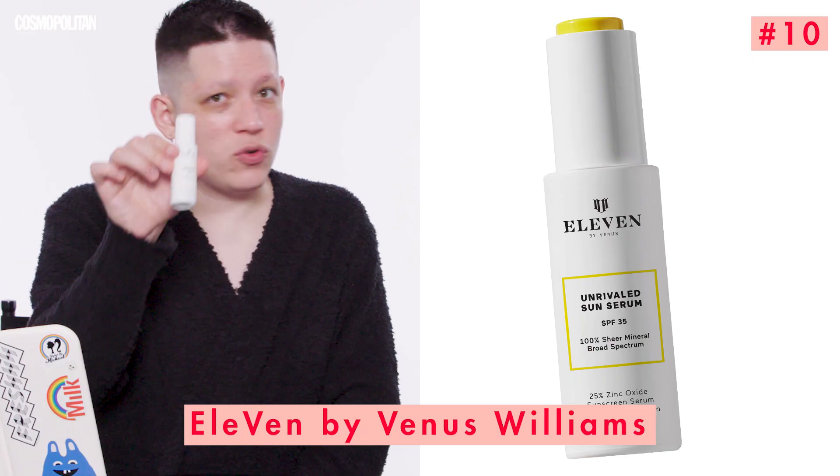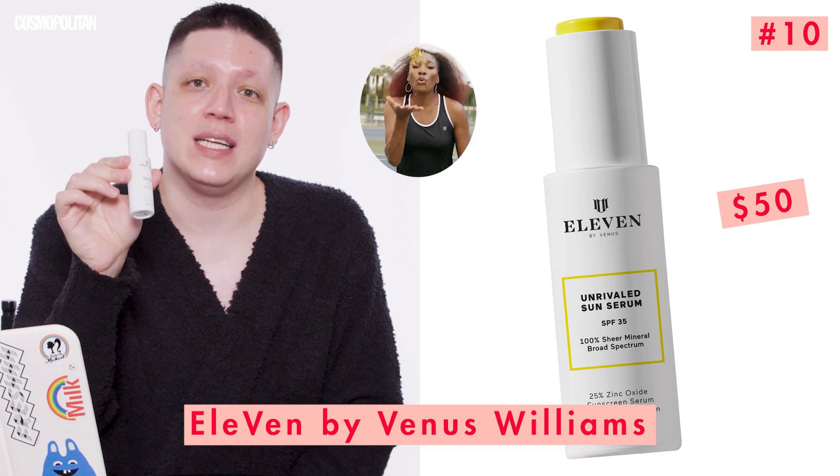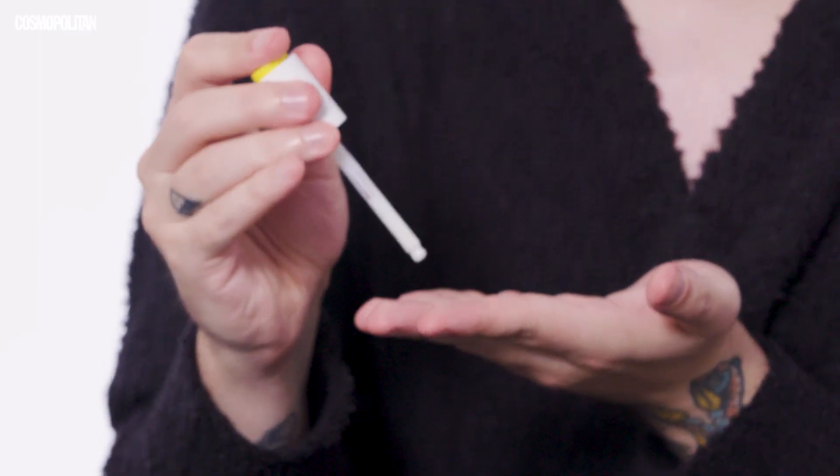Now it's time for SPF — super important, don't forget to use it. We have a great SPF 35 by Venus Williams' brand 11: her Unrivaled Sun Serum. This was actually tested by our beauty editors — we've touted this in the magazine, so I know it works. And she was a cover girl. This is expensive for an SPF. It has a nice smell to it. Up, up — I keep going down. Up, up. Thanks, Venus.